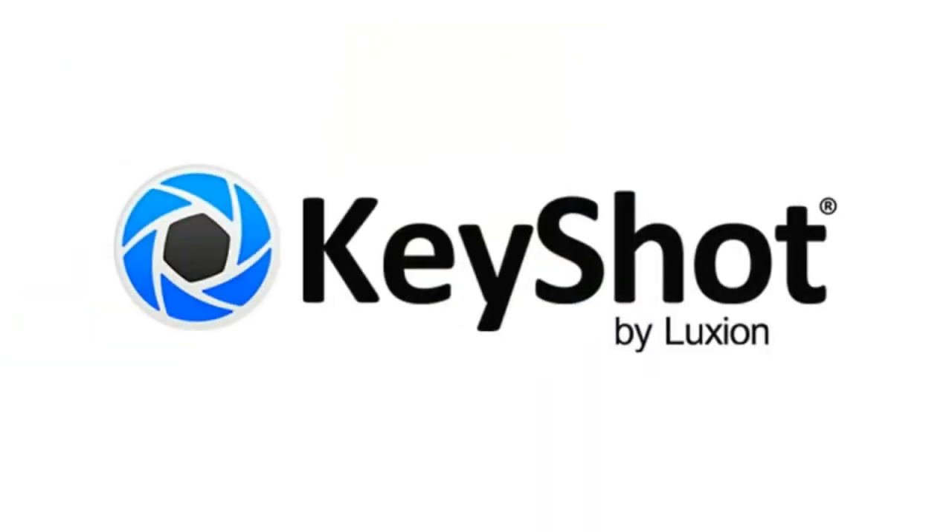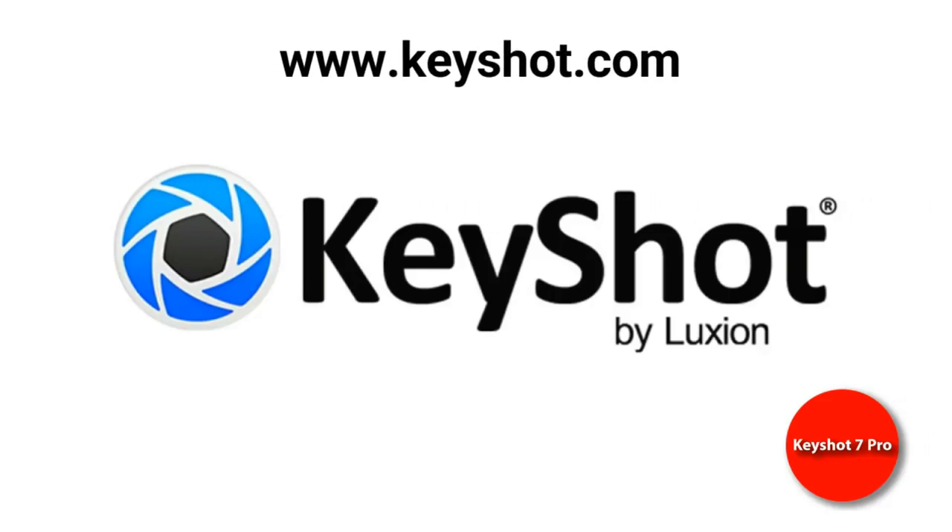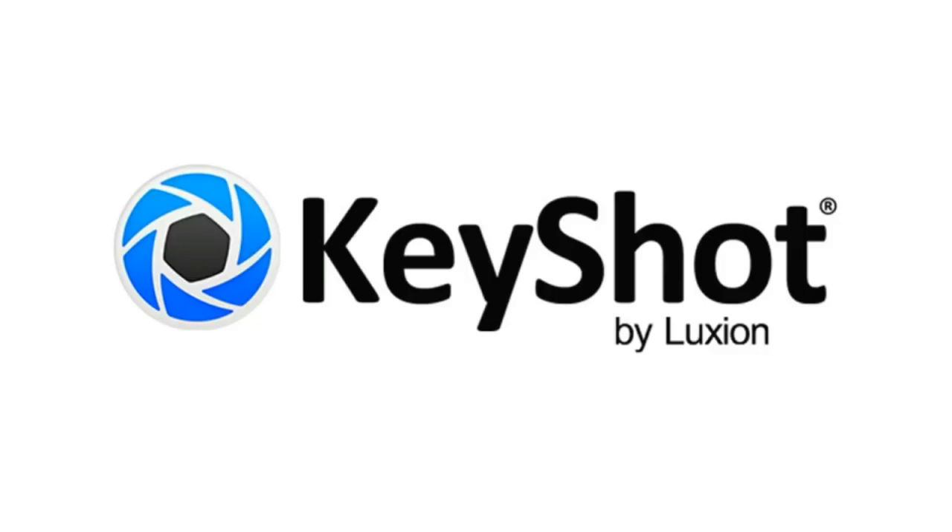Next up, one of my favorites — KeyShot. Luxion creates KeyShot, and it is a rendering software, but it's so much more than that. With KeyShot you can render, texture, light, animate, do product explosions, and all sorts of cool things. I've been using it myself for many years, and I want to thank Luxion for putting up that software license because it's a really valuable one.